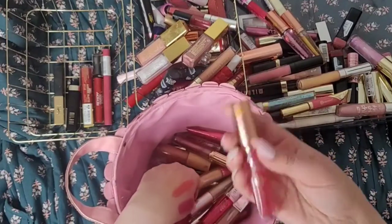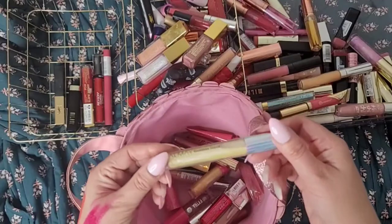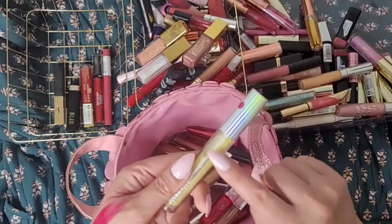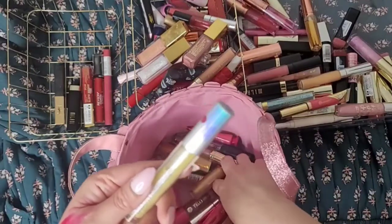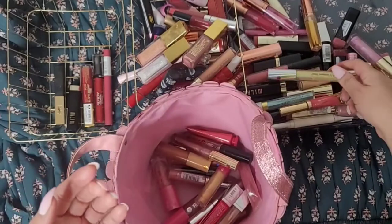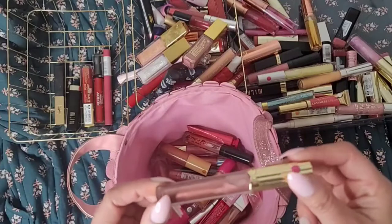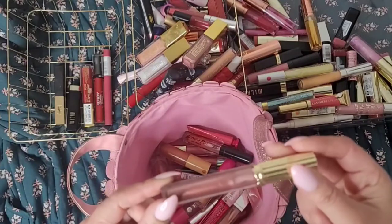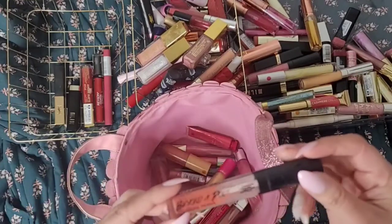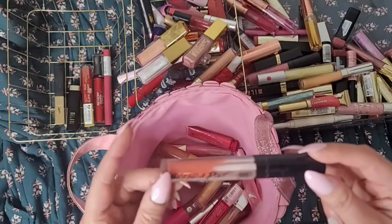This is the LA Colors lip oil — I'm getting rid of it. These Almay ones were a decent formula that lasts a long time. I think they were good except for one that actually smelled really bad. They are decent lip glosses but I'm not going to be using them. I don't remember anything about this Estee Lauder one — I don't think there was anything special about it, so I'm going to get rid of it. Here's a Black Radiance oil primer — just pretty basic stuff, getting rid of this one.